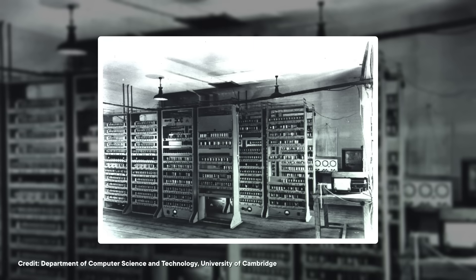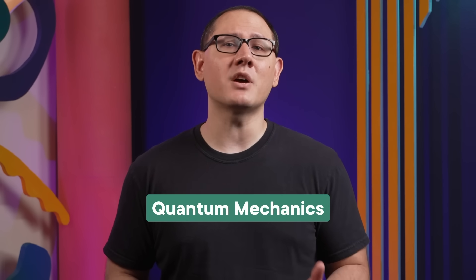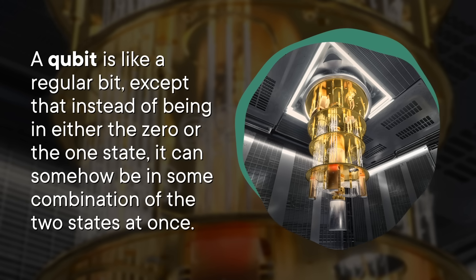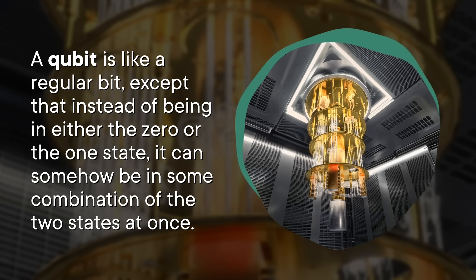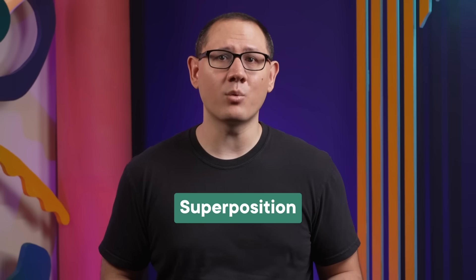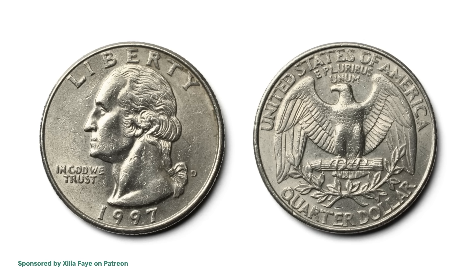Since the 1940s, we've built countless different kinds of computers with this approach. But in recent years, scientists have been trying to build computers using something totally different. As their name suggests, a quantum computer runs on the principles of quantum mechanics — the weird, counterintuitive theory that describes the universe on the smallest scales. The main difference is that instead of using bits, they use qubits. A qubit is like a regular bit, except that instead of being in either the zero or the one state, it can somehow be in some combination of the two states at once. This is the strange quantum phenomenon known as superposition, and there's nothing like it in the everyday world. It's as if a coin could somehow be in both the heads and tails states at once.